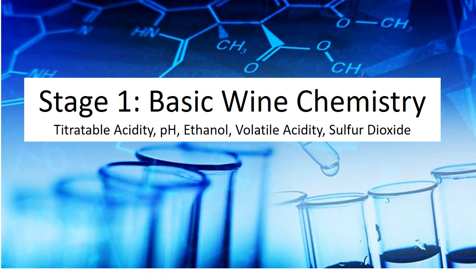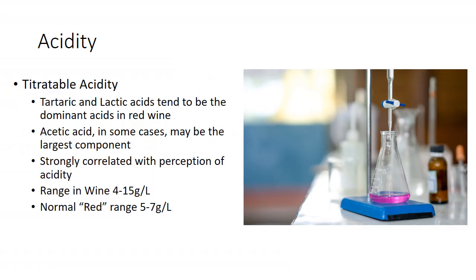Stage one: basic wine chemistry. You guys know all about titratable acidity. We did a little breakdown — I didn't get lactic acid measured, but we did get tartaric and we do have acetic. I want to talk about these acids and how you're going to perceive them in the wine. Acid is an important piece: the higher the acid, the more it exacerbates the tannin, or conversely, lower acid makes the wine feel softer in your mouth. The normal range in wine is between four and 15 grams per liter; for reds, somewhere between five and seven.